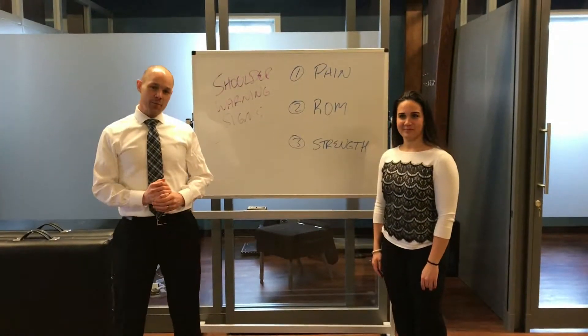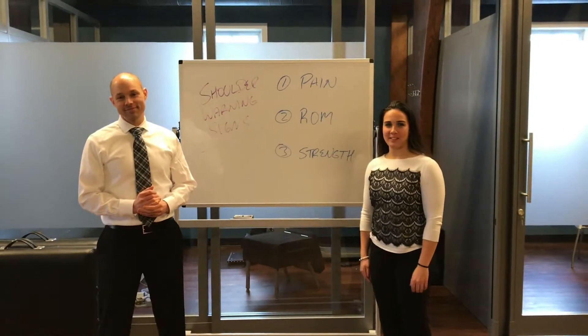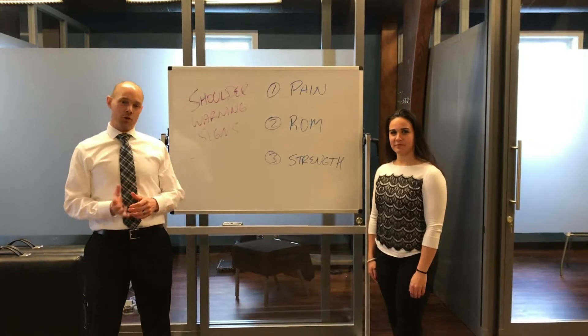Hey, this is Dr. Josh coming to you from Performance Clinics. I'm Lauren, a sports medicine provider here at Performance Clinics. Today we're bringing you part one of a four-part video series on shoulder health.